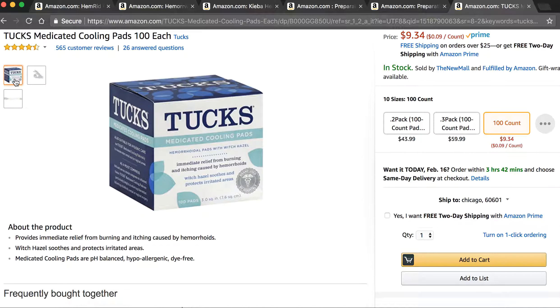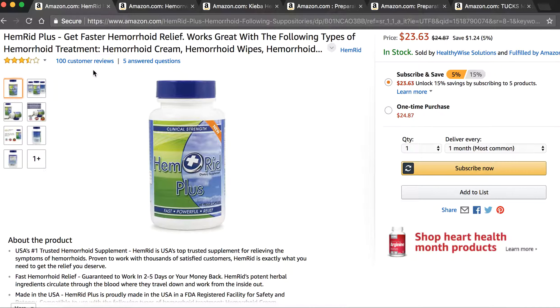So guys, if you're dealing with severe hemorrhoid pain and you need some help, use these six products — they will help you out. You don't have to use all of them; you can use some, maybe two or three, but the more you use, the better off you're going to be. They will absolutely help you out. Another thing you can do is take a lukewarm bath — that will help as well. And if you're unsure about your hemorrhoids, I recommend going to see a doctor and having them looked at, as sometimes they will require medical procedures or treatments. If you have any comments or questions, message me below.